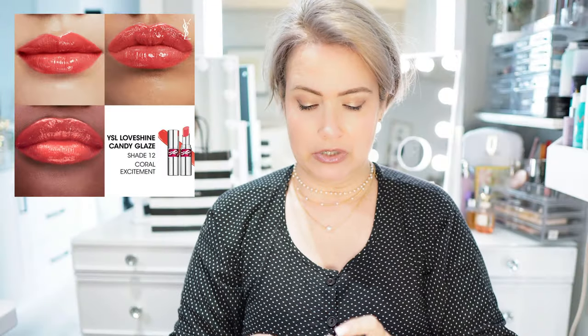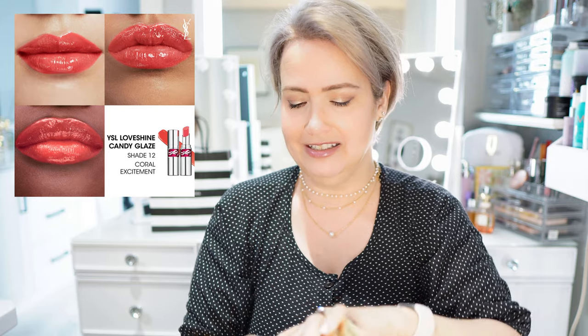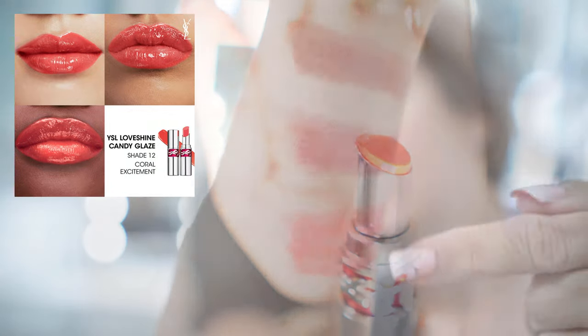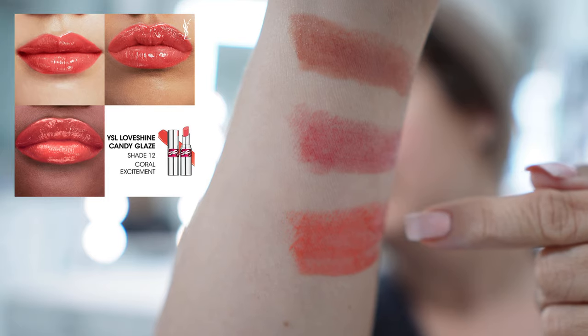The next one I got is number 12. It's not really a lipstick — it's a double care balm, and that's why I love it so much. On the inside of the box it says 'six clicks and application,' which I thought was kind of neat. This shade is Coral Excitement. The last one is number 13, Flashing Rose.